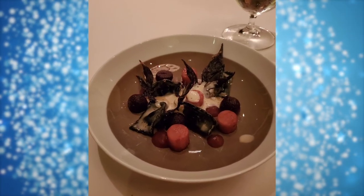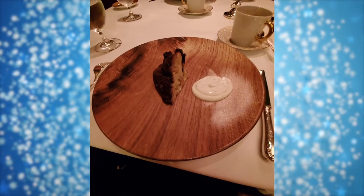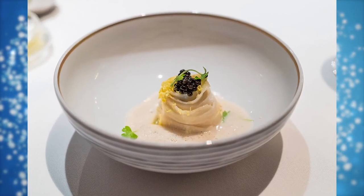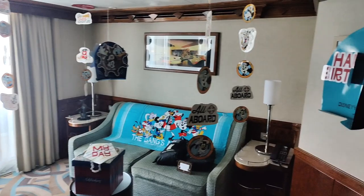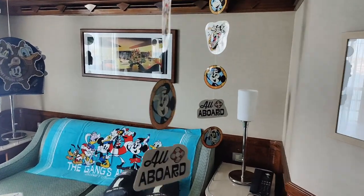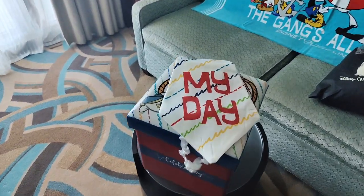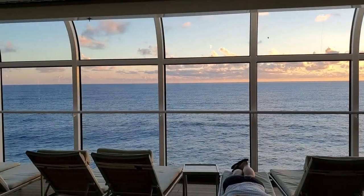The concierge lounge is exclusive to concierge guests. They'll have continental breakfast items in the morning, lunch and dinner offerings, and desserts as the day progresses. In addition, they'll have soft drinks, packaged popcorn, and a bar. There is an open bar in the concierge lounge from 5 p.m. to 10 p.m., and these are complimentary.